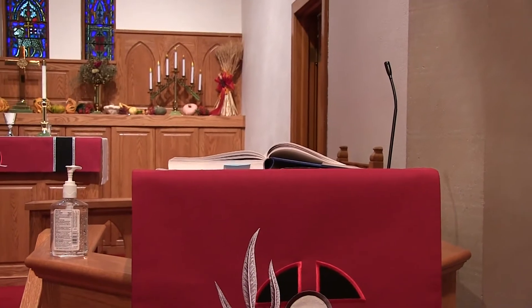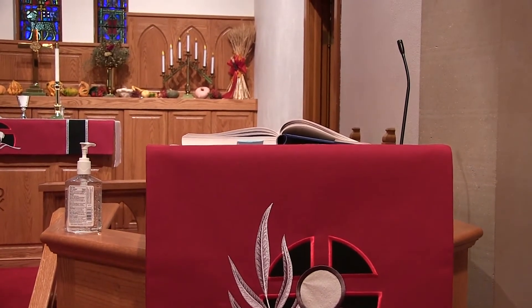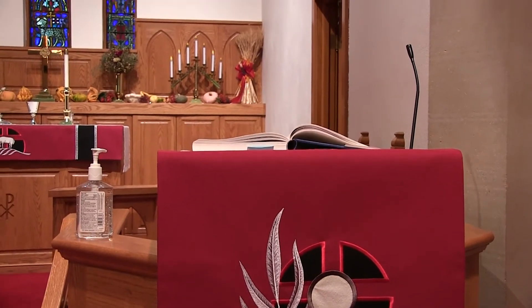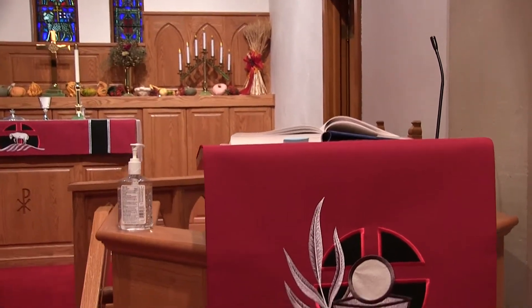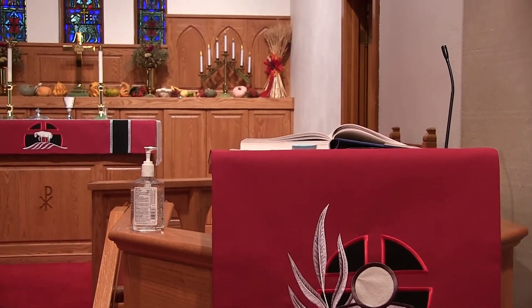So this is our pulpit here, and that's where we preach from, where I preach from. Some churches have a separate lectern where the lessons would be read and the preaching would take place in the pulpit. Some pastors actually sort of stand in the center and wander out to preach, and that's okay too. It's a symbol of where God is.